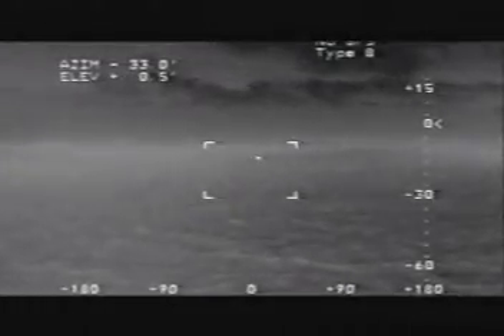This search and rescue operation occurred in the Indian Ocean. This boat, which was on fire, was detected at a distance exceeding 10 kilometers.